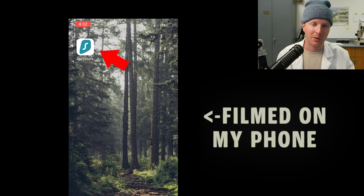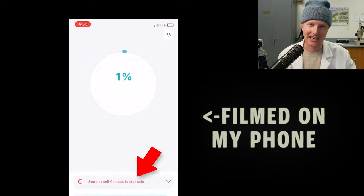Here's my question though — how do you use a VPN? I thought it was kind of like another web browser on your phone that you would use to search the internet. It turns out I was wrong. To use Surfshark VPN, all you have to do is click the app and press connect.